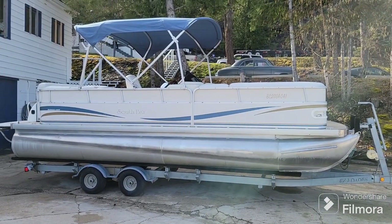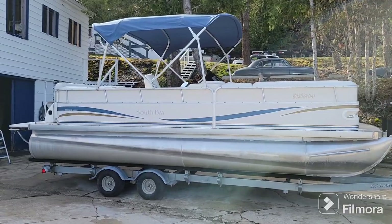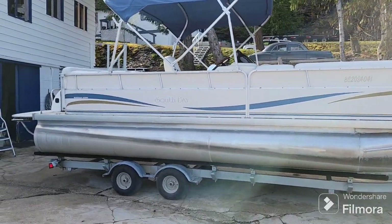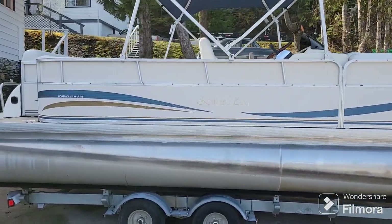Welcome back to Shoeswapmarina.com. On the lot today we have this 2007 South Bay 8522C.